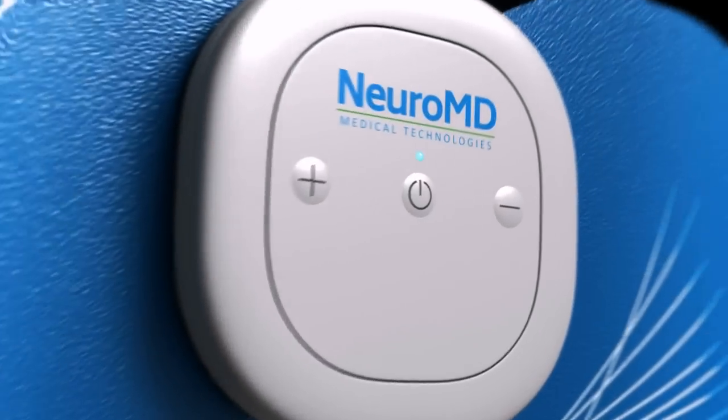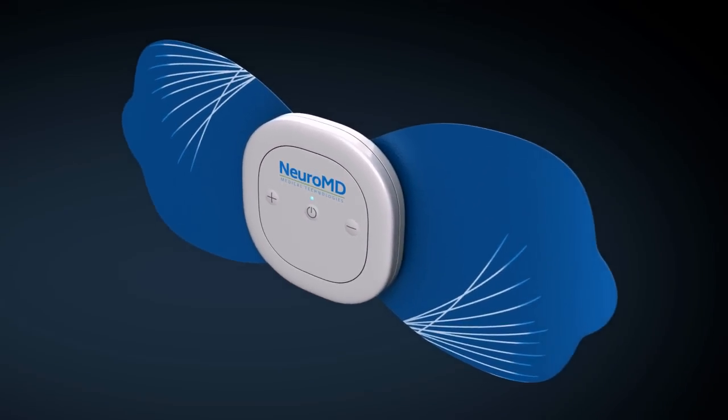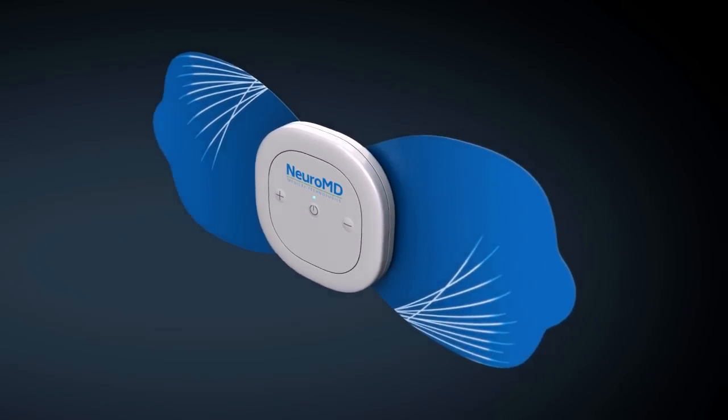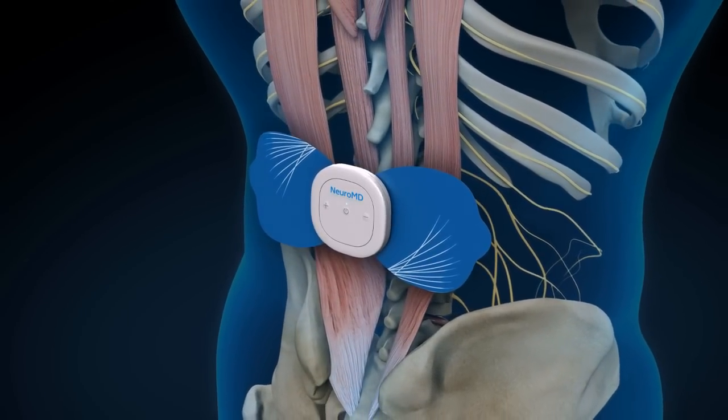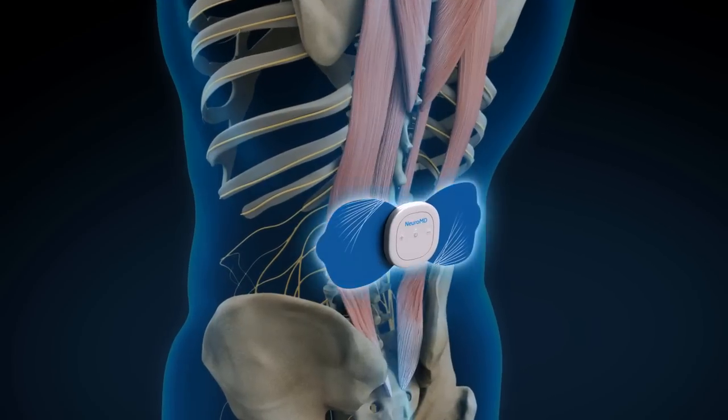Unlike other solutions that only mask symptoms, the NeuroMD corrective therapy device targets the root causes of back pain and provides long-term relief.